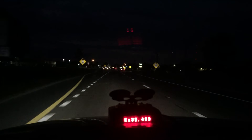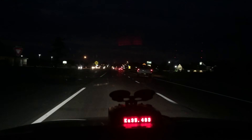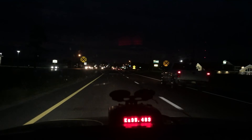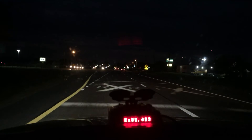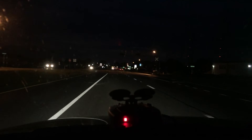306.3, and there he is to the right of us. Passing him now, 306.4. He's laying in wait in the dark.